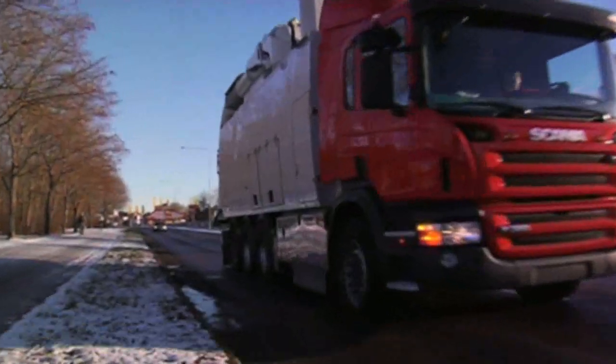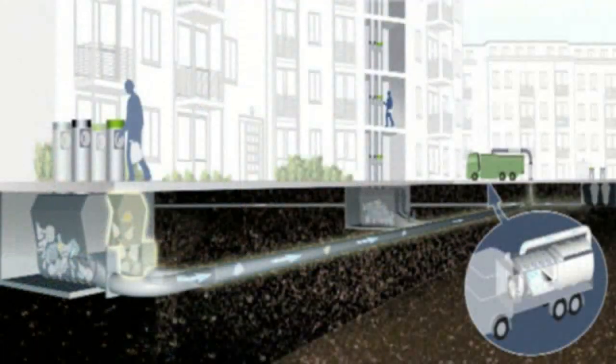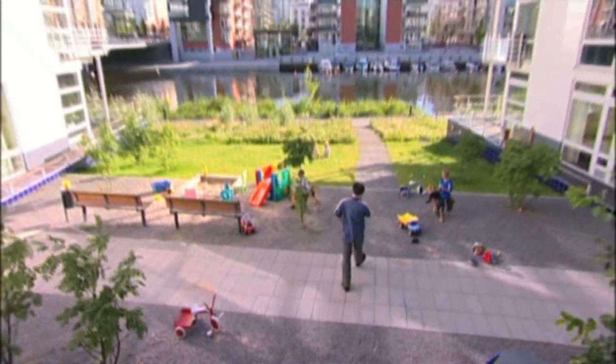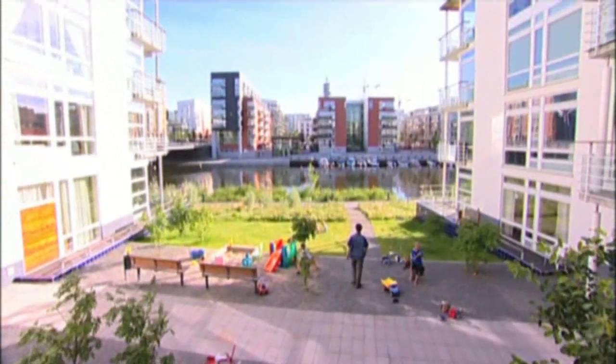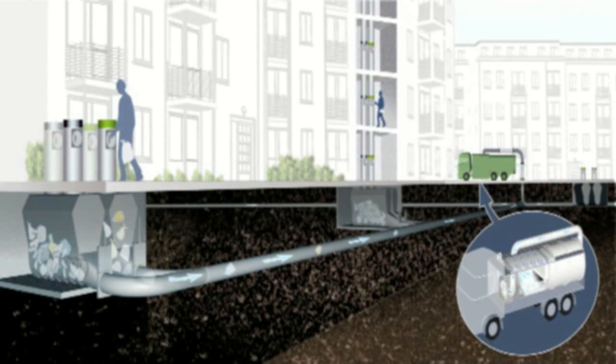The basic concept of the Mobile Vacuum System is to store and transport waste through pipes under the ground. Valuable space both indoors and outdoors is no longer taken up by bulky waste bins. The noise and smells generated by waste handling are greatly reduced. The new mobile system can be installed in new construction projects or built into older blocks of buildings.